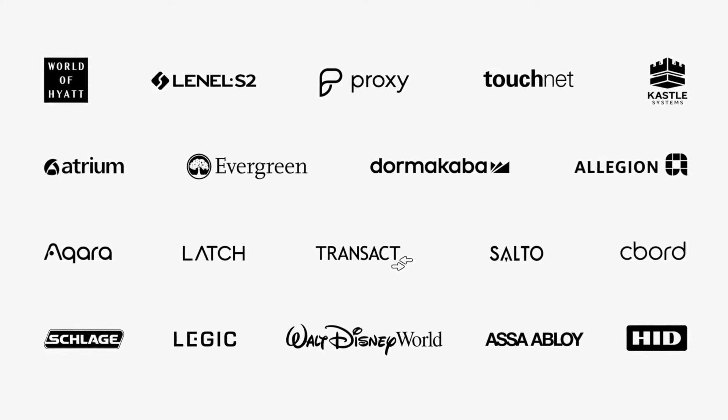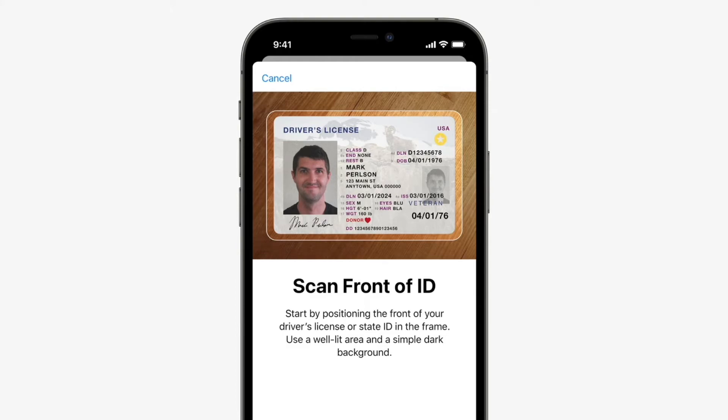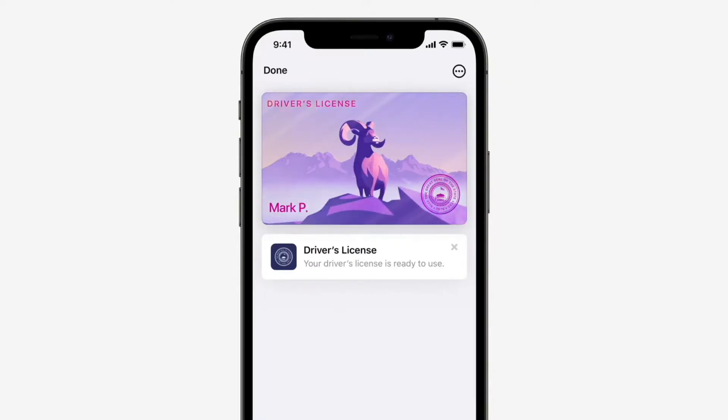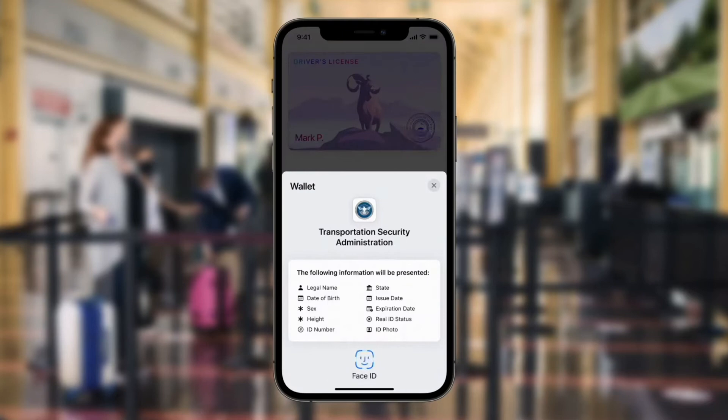An incredible range of partners for locks and access systems have signed on to support keys for all the places you go. To be fully free of your physical wallet, there's one more thing we need to bring to iPhone — and that's your ID. We're bringing identity cards to Apple Wallet. This fall, you'll just scan your driver's license or state ID in participating U.S. states. Your ID information is stored in Wallet, encrypted and safely stored in the secure element — the same hardware technology that makes Apple Pay private and secure. The TSA is working to enable airport security checkpoints as the first place you can use your digital ID. When you present your ID, you'll know what specific information is requested and securely presented. With just a tap, you're off to your flight.